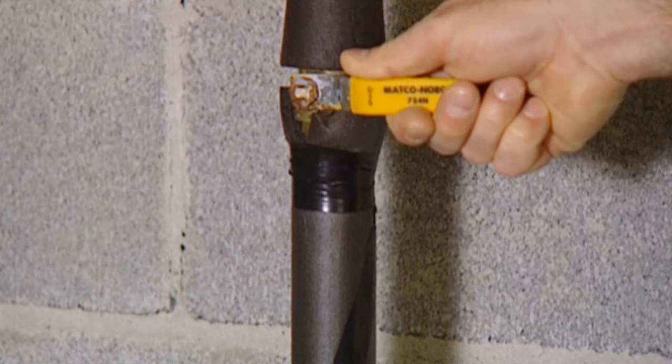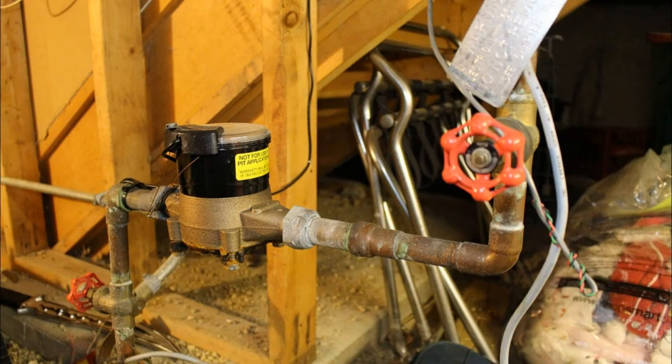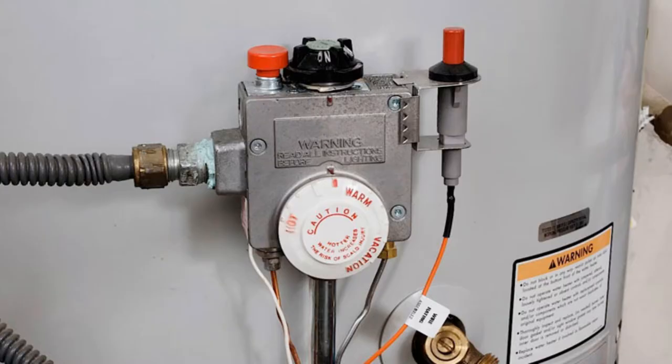There's usually a tap or a valve that can be shut off, and this shuts the water supply off to all of the house. And while you're addressing potential water problems, it's a good idea to turn your water heater to vacation mode on the dial.